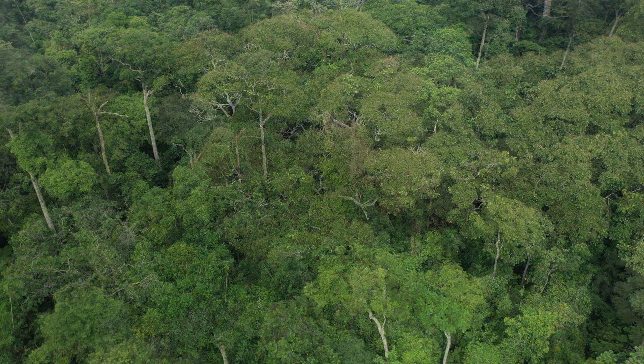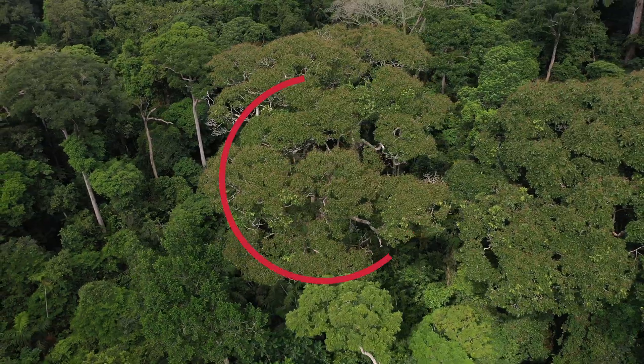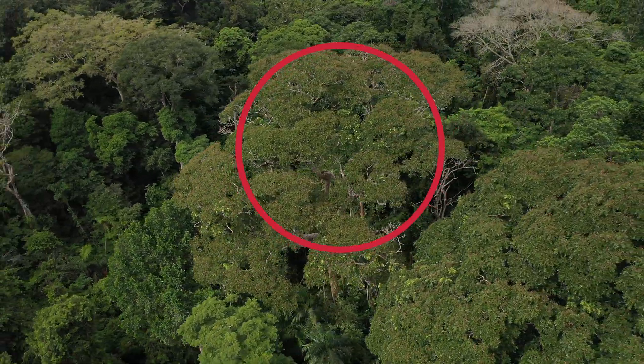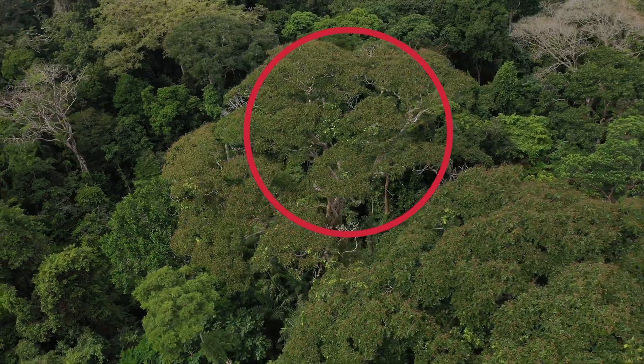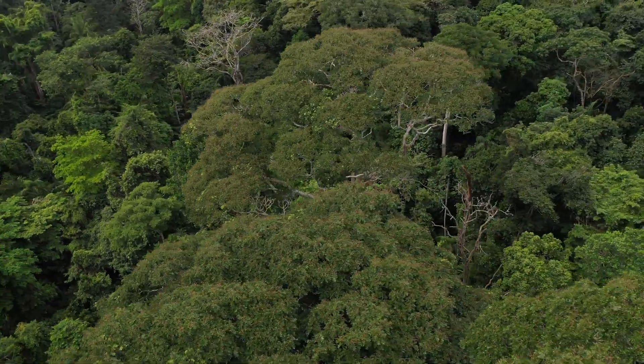So let's jump forward 690 days post-strike, almost two years. Here we can again see the Dipteryx oleifera is in great condition. I want to note that this was the most damage among the nine Dipteryx oleifera trees struck during this study, but it still remains in good condition today.